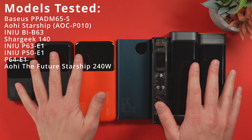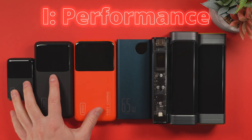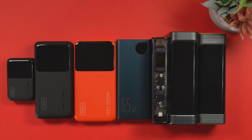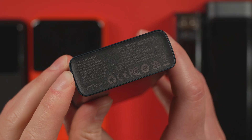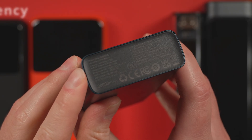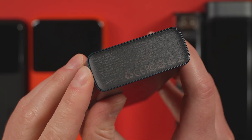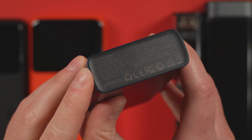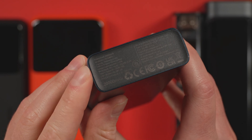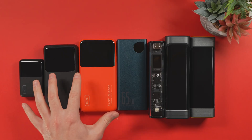I want to test as many power banks as possible. Starting with the biggest category: performance. I looked at three numbers here that spec sheets rarely explain well. First, efficiency — how much of the advertised capacity do you actually get? Every single battery loses energy to heat and conversion. To keep standards high, I cut anything below 70% efficiency. Fail that, and it's an automatic zero. The differences here are absolutely staggering.